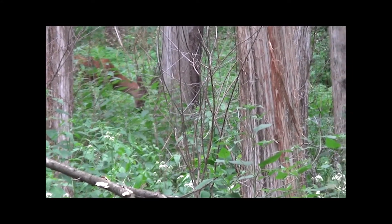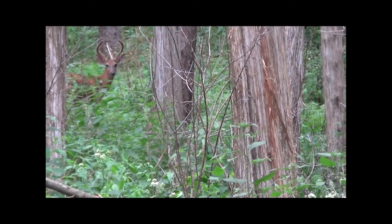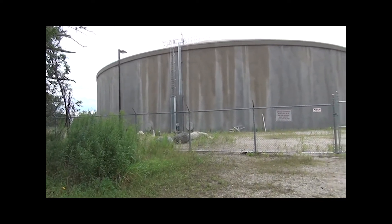And he's got a doe feeding off to his left, my right. And this, my friends, is why it's called Reservoir Park.